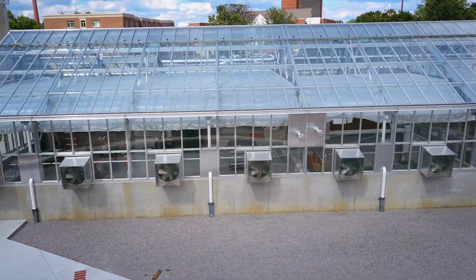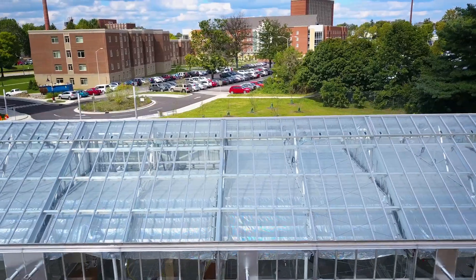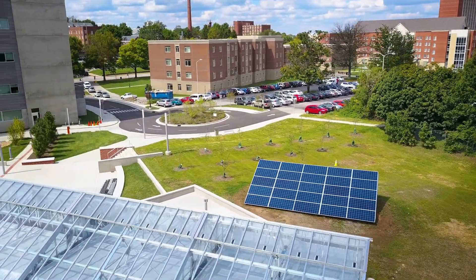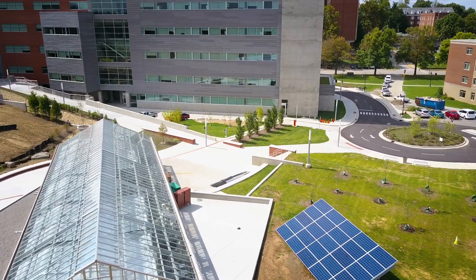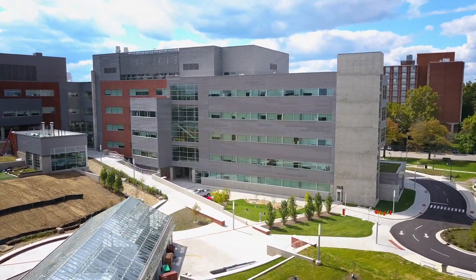We have a greenhouse behind phase two, and that greenhouse uses water that falls on the greenhouse roof. A donor helped us put some solar panels out behind the building, and those are capturing sunlight, turning that into electricity which is fed into the EKU grid and into the powering of phase one and phase two.